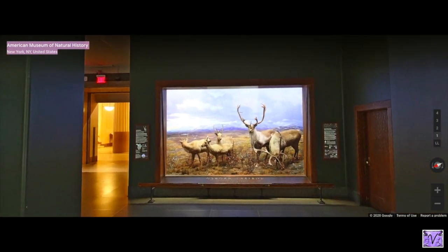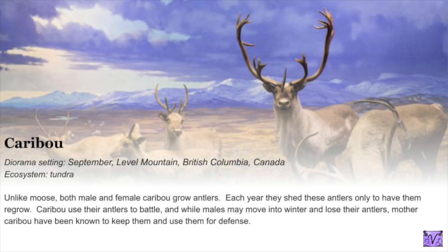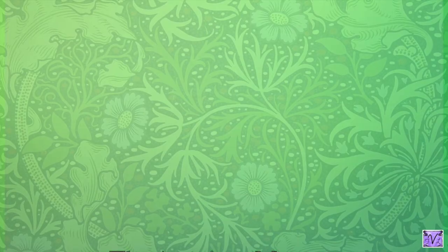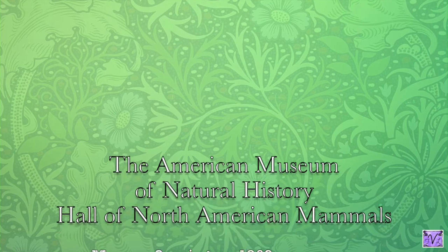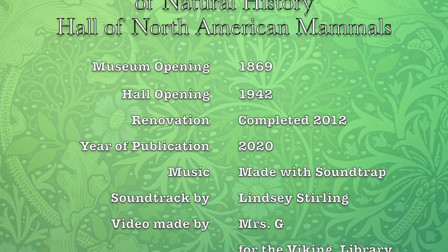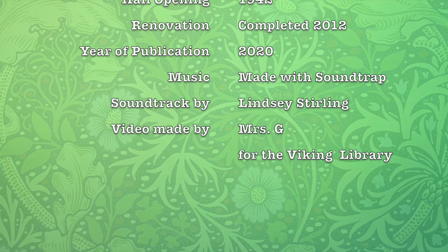This is the animal I want to talk about last — the Osborne caribou. There are all different kinds of caribou. In Osborne caribou, both males and females grow antlers, and sometimes the females keep their antlers when the males lose theirs — and they protect their babies with the antlers. Pretty cool! So this was the American Museum of Natural History, Hall of North American Mammals. Thank you for joining me, and I hope you're staying healthy and safe.